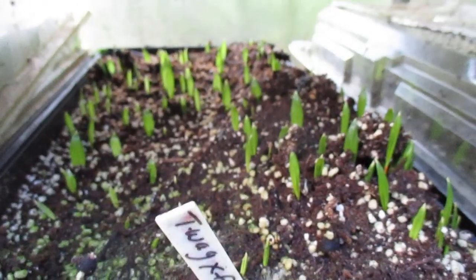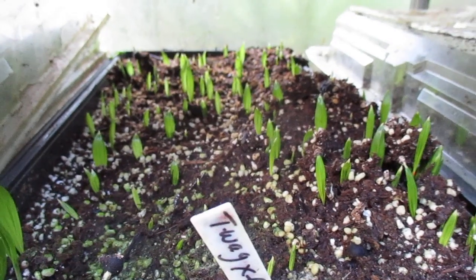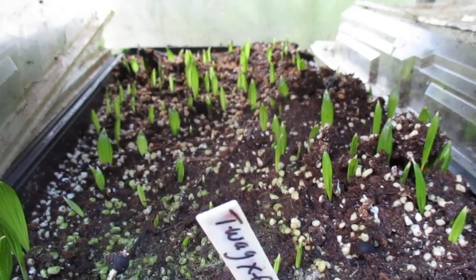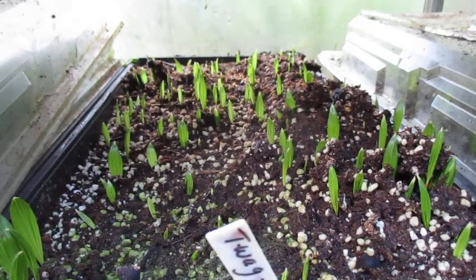Somebody left a comment the other day on one of my YouTube videos asking if Trachycarpus seeds still germinate in our cool unheated greenhouse in the cooler months. And the answer to that is yes, when the temperatures get above a certain point in here.